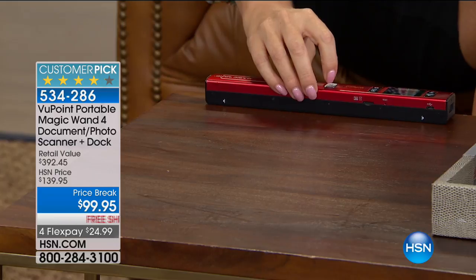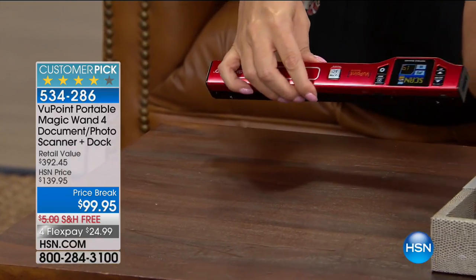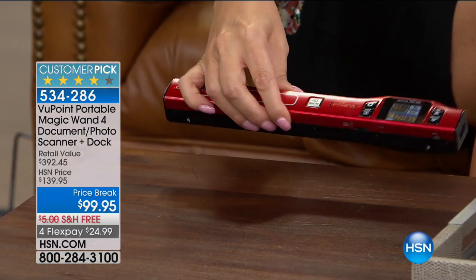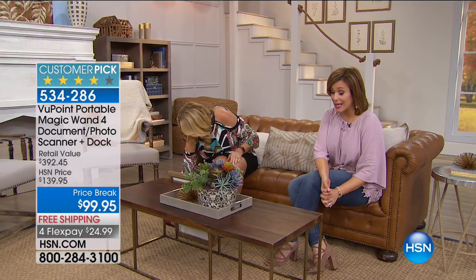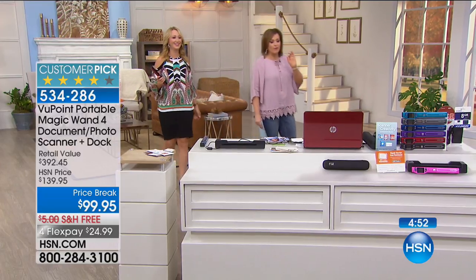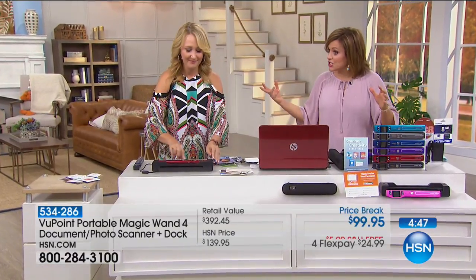Truly amazing — all the different things you can do with this. We've got over 25,400 sold already. It's $24 on any debit or credit card with free shipping and handling. Even if you're just buying this for tax time, it is worth every single penny — it is, as Lori said, the ultimate clutter buster.